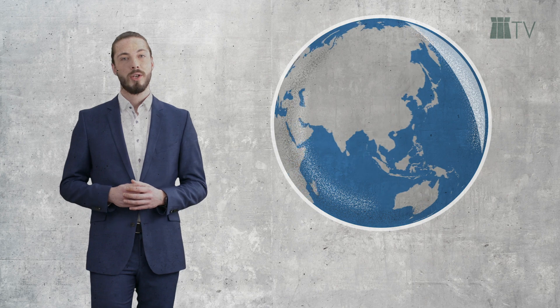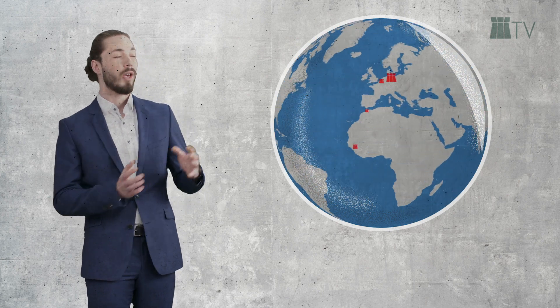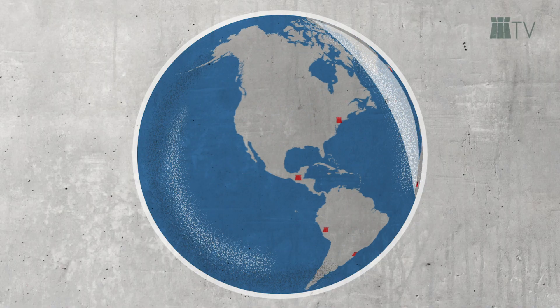Welcome to Schomburg. We would like to take you on a little journey into the world of concrete construction. Schomburg is based in Germany, but we are at home on construction sites all over the world.